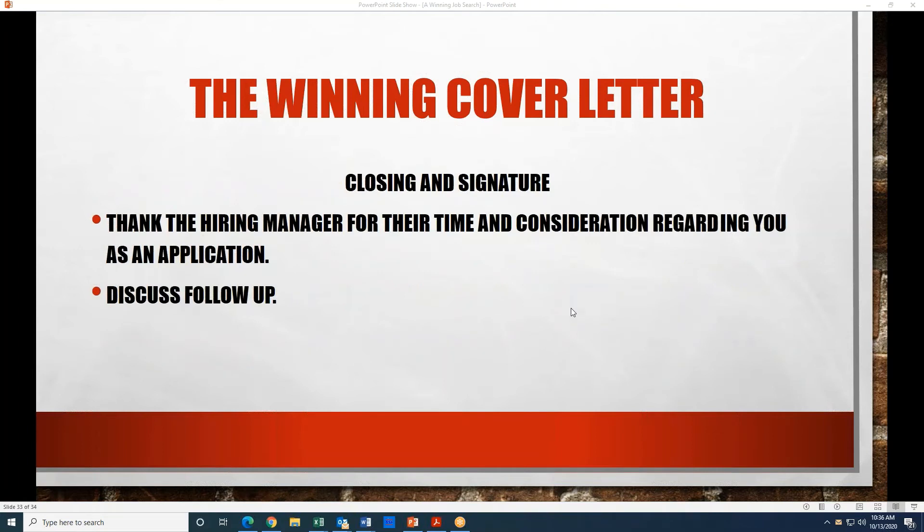In the closing, you're essentially thanking the hiring manager for their time and for considering you for the position. You may want to say in that closing paragraph that you'd like to discuss a follow-up, an opportunity to talk, or just saying that you would really be interested in coming in for an interview. That last paragraph is really just two sentences — thanking them for their time and for considering your application, and saying that you'd be excited for the opportunity to meet with them and discuss the position further.